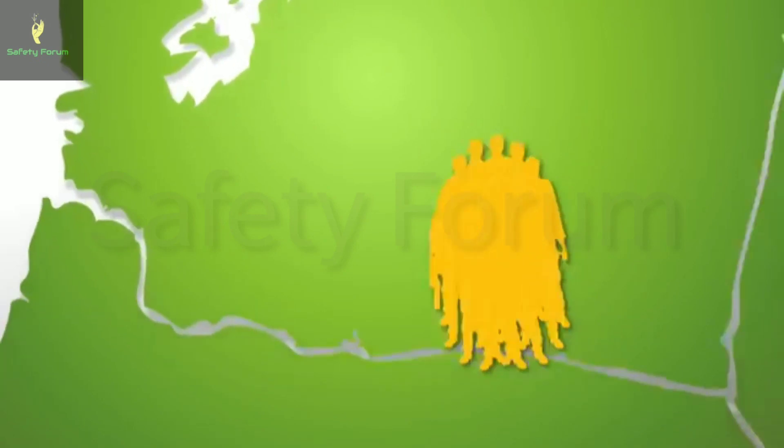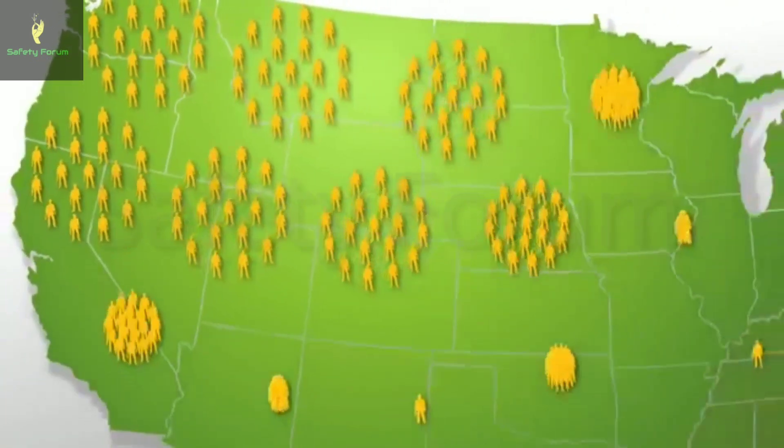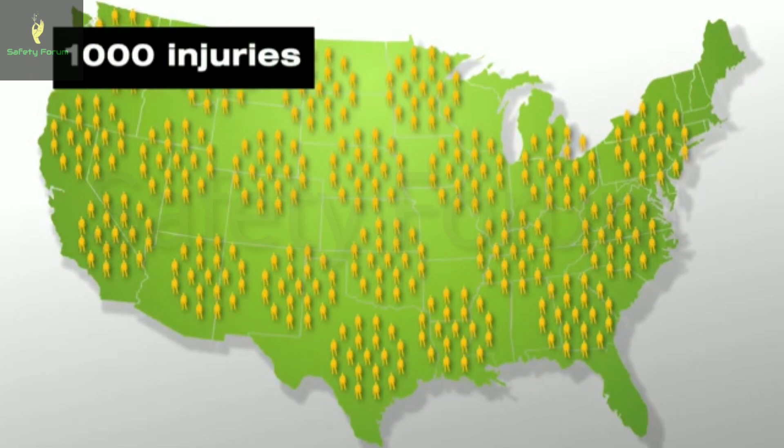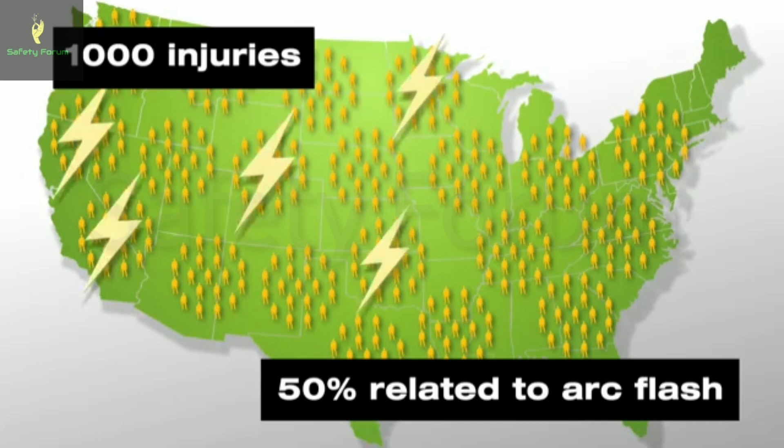You might think that these are isolated or infrequent events, but that's not the case. Industry sources estimate that in the U.S., five to ten arc flash accidents occur each day. The U.S. Bureau of Labor reported that in one recent year, a thousand electrical workers suffered shocks and burns, some fatal. It is estimated that 50% of these injuries were related to arc flash.